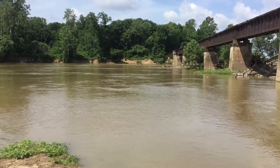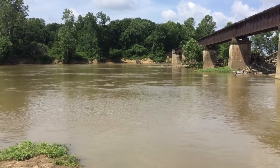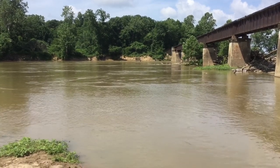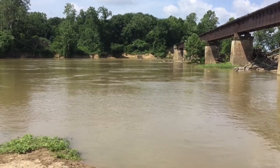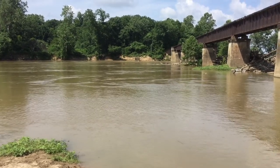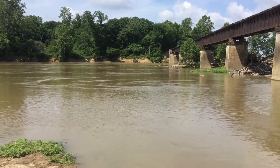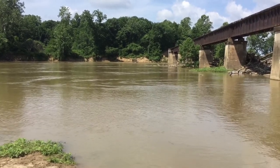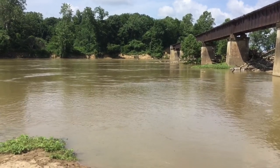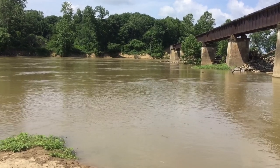A little bit more on the towpath bridge. We're straight in line with the stone abutment across the river, but I want you to observe the river itself — you'll notice several ripples. These ripples are little islands that will appear once the river gets down below 2 feet. These ripples have foundations to the other stone piers that once stood here and brought the towpath bridge across the river.